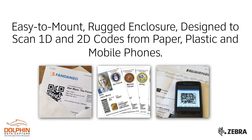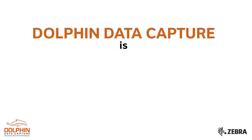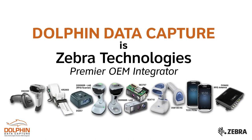It decodes from paper, plastic, and mobile phone screens. Being exclusively available through Zebra's OEM channels means Dolphin Data Capture is a key outlet for learning more about the MS4717.